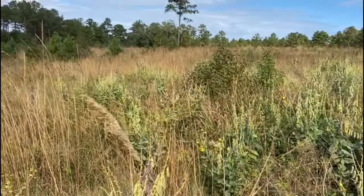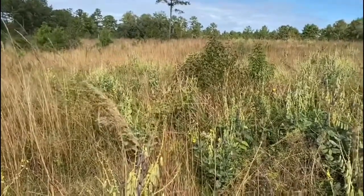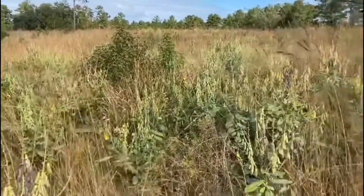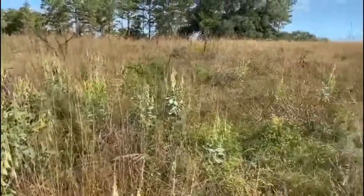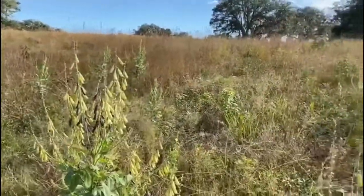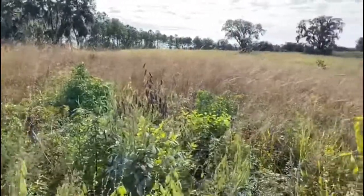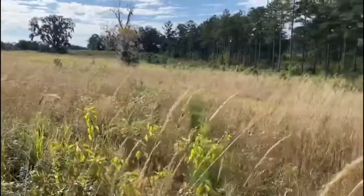This is one of our stockpiled paddocks. In a very dry year, because we didn't get rain in the rainy season, we got rain at the end of September. We have all this Indian grass coming up in this clay hillside. Indian grass is one of the Great Plains' major grasses — a native, high-quality grass.